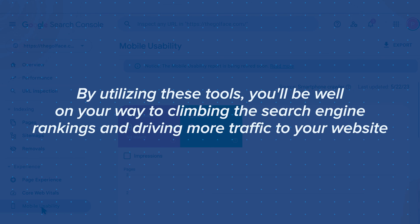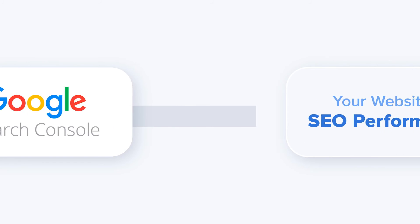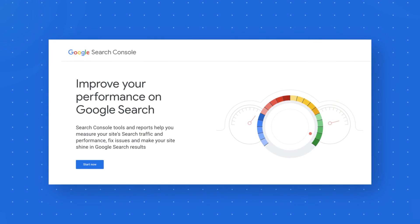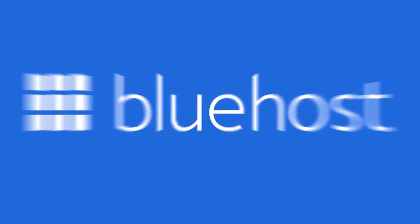Adding your WordPress website to Google Search Console is a crucial step in improving your website's SEO performance. So if you haven't already, don't hesitate to add your website to Google Search Console today — trust us, it'll be worth it. Thank you for tuning in, and don't forget to hit that subscribe button for more exciting tech tips and tutorials. Happy optimizing!